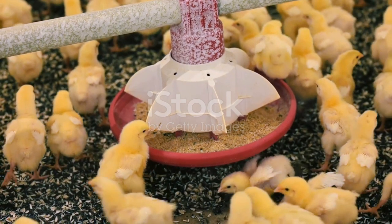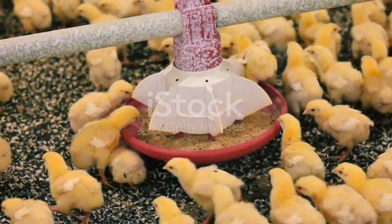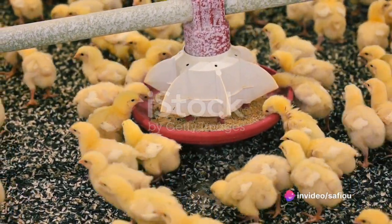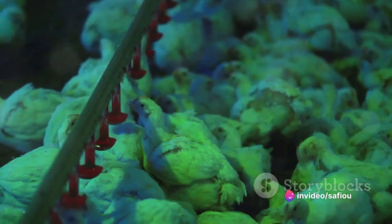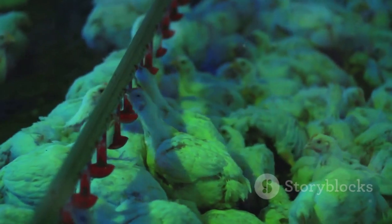Feed is another key parameter. Laying chicks require a specific starter feed tailored to their nutritional needs. This feed typically contains high levels of proteins and vitamins to promote healthy growth and the development of their reproductive systems.